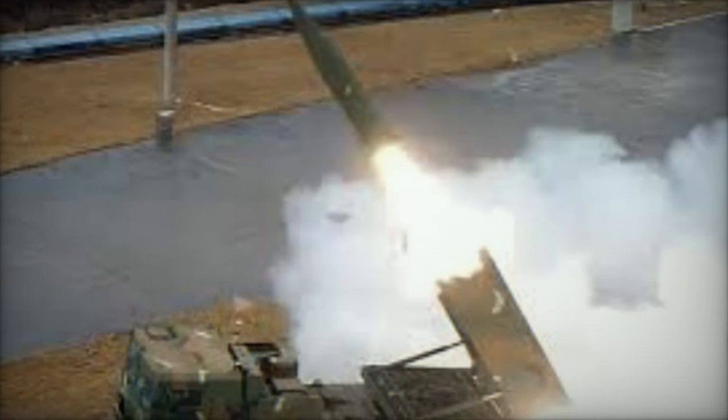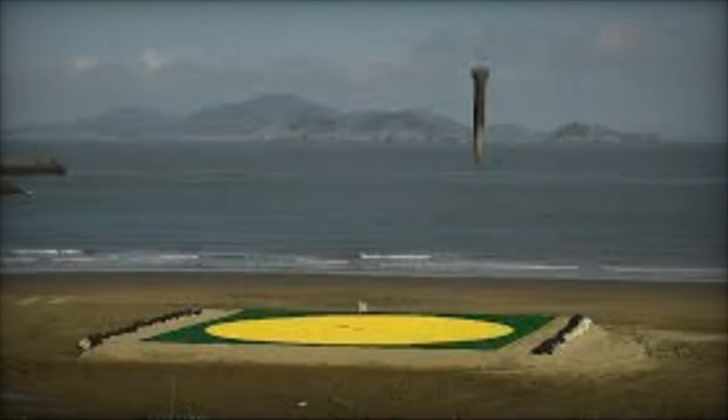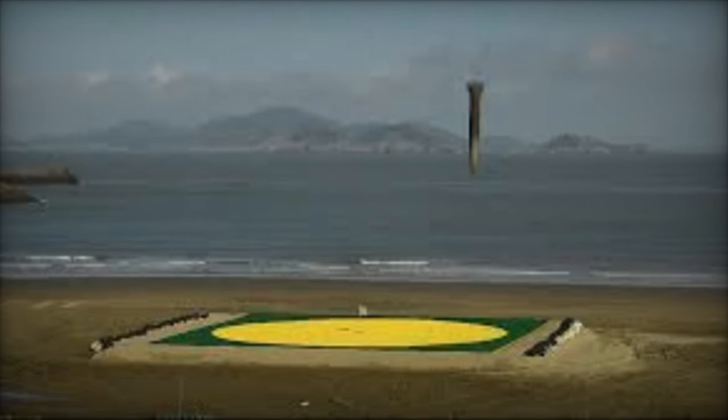South Korea's URE missile gains recognition for its capability to neutralize North Korean artillery positions. Korea's defense exports have surged by 140 percent, with Poland playing a pivotal role in this upswing.